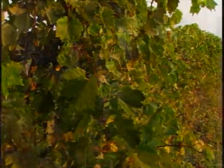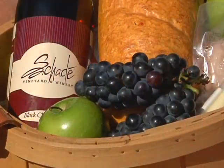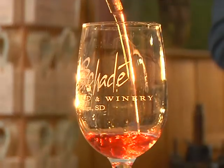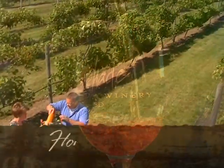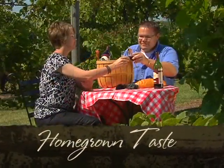One of our goals is to provide a place where people can just stop the busyness of life and take the time to enjoy a nice glass of wine with someone they enjoy. So we invite you to come to our winery, tour our vineyard, and enjoy some of the wines we've made from the fruits of South Dakota. The elements of South Dakota soil, wind, water, and fresh air combine with a commitment to quality and hospitality here at Sade Vineyard to create homegrown wines of exceptional taste and quality. Come and experience the beauty and originality that is the homegrown taste of Sade Vineyard.